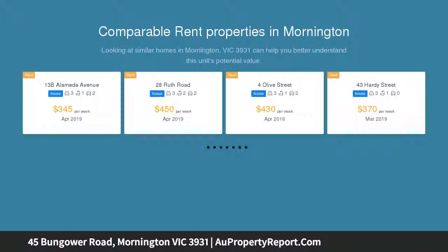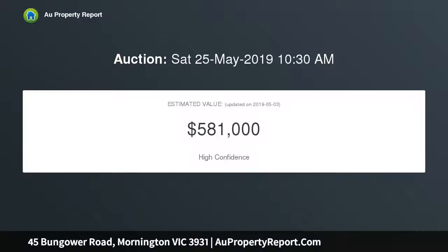Set within a fantastic amenity-rich location, walking distance to Aldea Peninsula Homemaker Centre, and only a moment's drive to Main Street, the beach and elite schools. Neutral light tones balance perfectly with the natural textures throughout, with floating floors flowing effortlessly through the home.